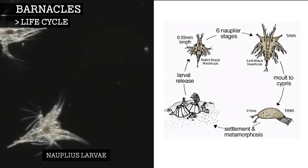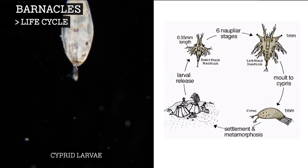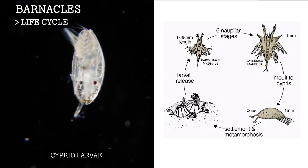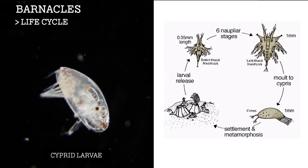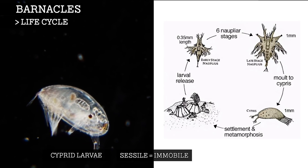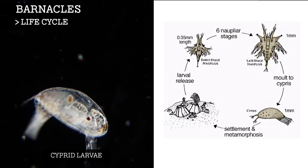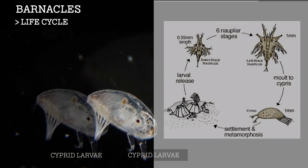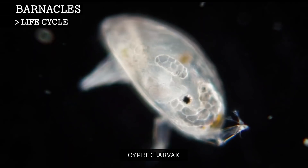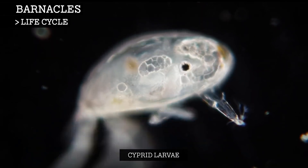Barnacles hatch into Onoplius. After molting six times, they become a cyprid. While in this form, it must find a suitable place to settle. This is because the majority of barnacles are sessile, which means that they are immobile, so they will stay in that spot for the duration of their lives. Once a suitable spot is found, it attaches by secreting what is commonly referred to as a cement. This cement is one of the most powerful natural glues known.